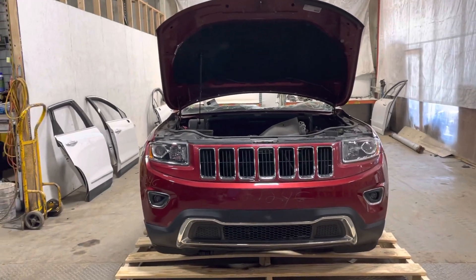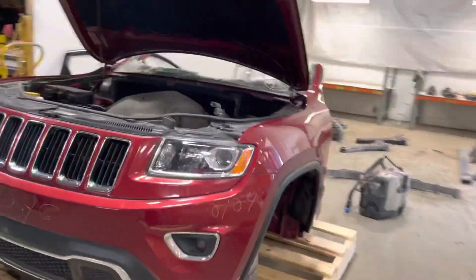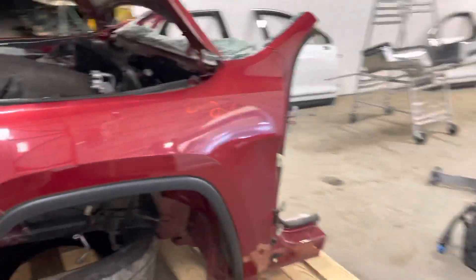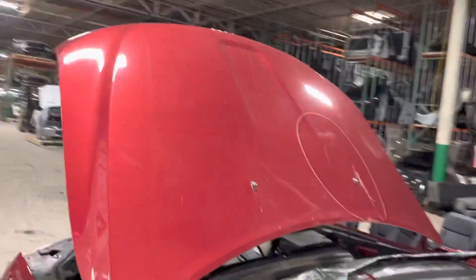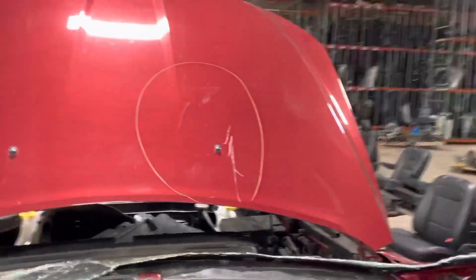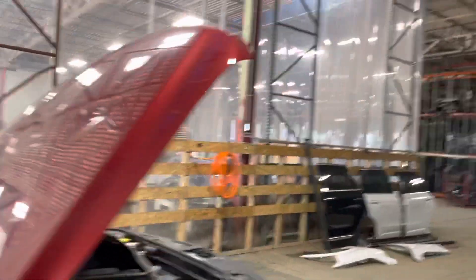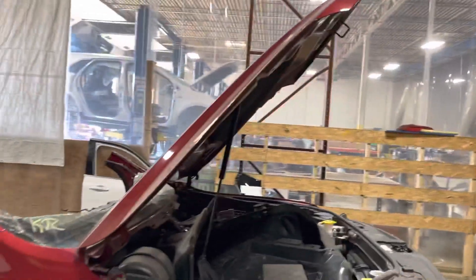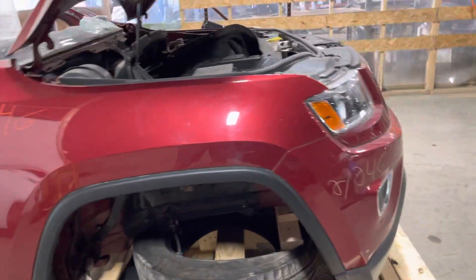Stock number two on 246, 2014 Grand Cherokee Limited front end, 3.6 liter engine. Cut through the floor. Hood is all right except for some scratches, don't see hail damage, no creases or wrinkles or anything like that from the accident. Car was just rear-ended. Passenger side fender is good.